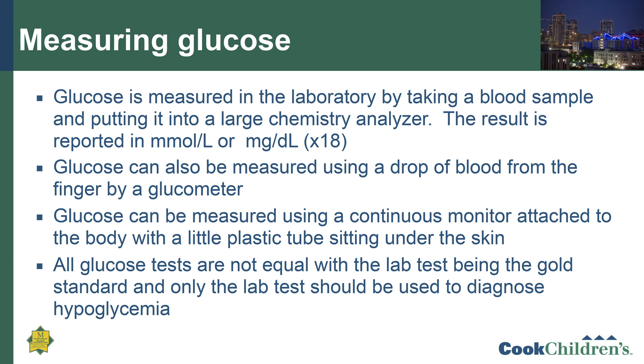It's important to know how to measure glucose. Typically, glucose is measured in the laboratory by taking a blood sample, usually from the arm, and putting it into a large chemistry analyzer. The result is made in about 15 minutes and reported either in millimoles per liter, used in most of Europe, or milligrams per deciliter in the United States. To convert from millimoles to milligrams, you multiply by 18. Glucose can also be measured using a drop of blood from the finger using a glucometer, or continuously by attaching a continuous glucose monitor to the body, which has a small plastic tube that sits underneath the skin and measures glucose in the interstitial fluid.